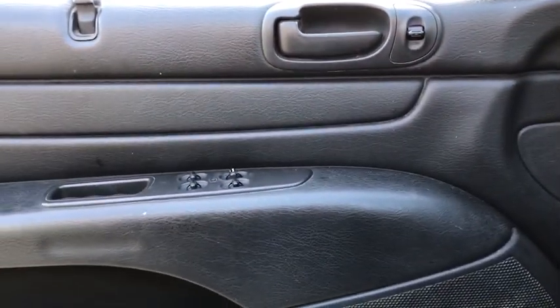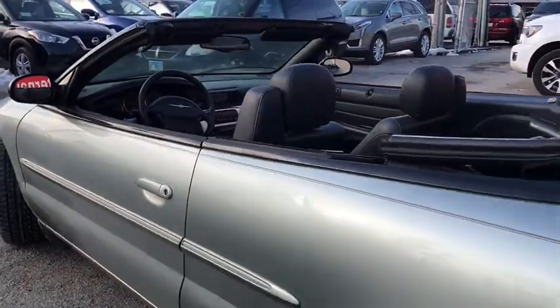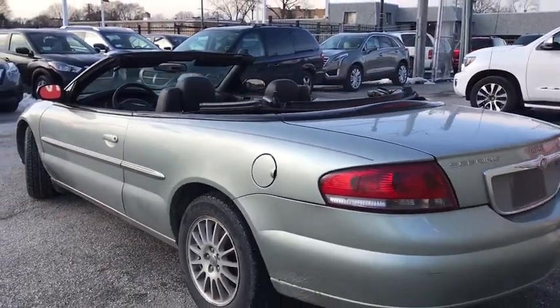Also included are a tachometer, driver vanity mirror, front reading lamps, power driver's seat, and tilt steering wheel. This vehicle offers reliability and good looks at a great price. So come in and take a test drive today.